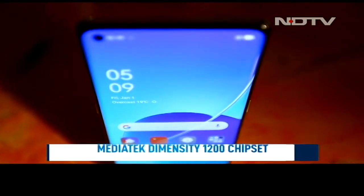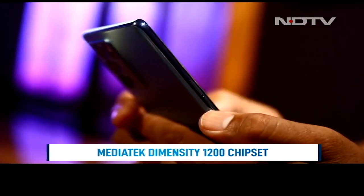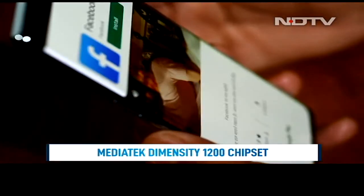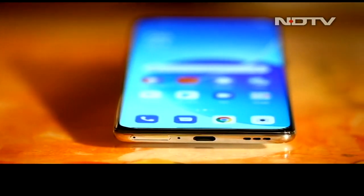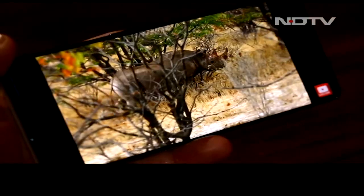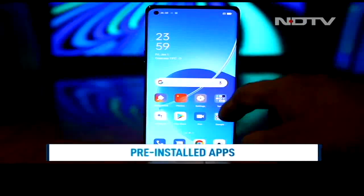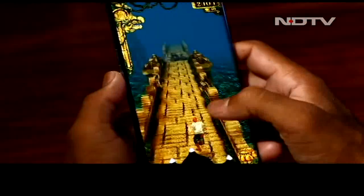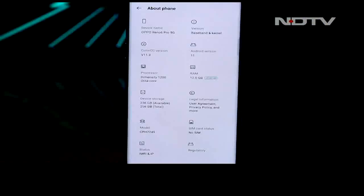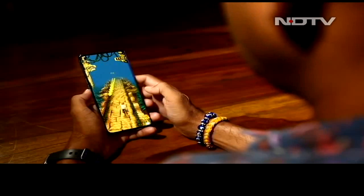Powered by the MediaTek Dimensity 1200 chipset, the Reno6 Pro 5G flies in daily tasks, remaining smooth even with heavy workloads. The fluidity is aided further by well-optimized software. ColorOS looks great with subtle animations throughout the interface. Unfortunately, the phone ships with too many pre-installed applications. Gamers might want to look elsewhere — competing phones packing Snapdragon 888 chipsets offer a lot more power, especially for gaming.